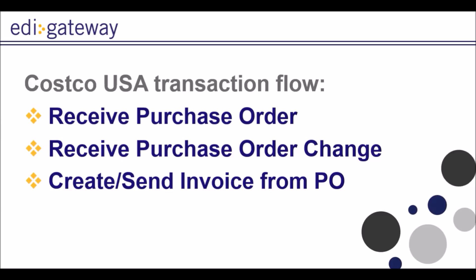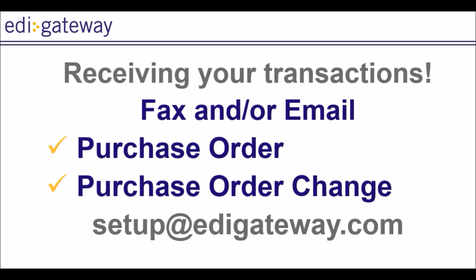Receive purchase order, receive purchase order change, create and send invoice from Peel. You will receive your purchase order from EDI Gateway by email or fax, depending on your choice of communication channels during the setup. Please note that you can always submit a request to modify the notification at setup at edigateway.com.